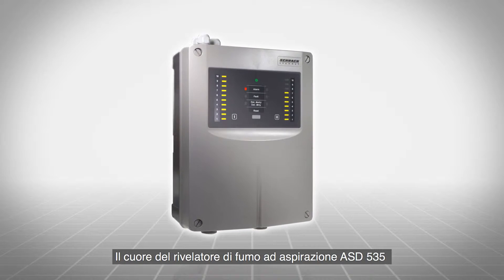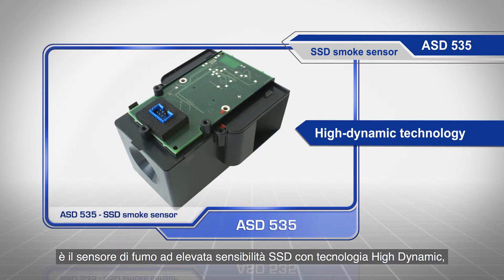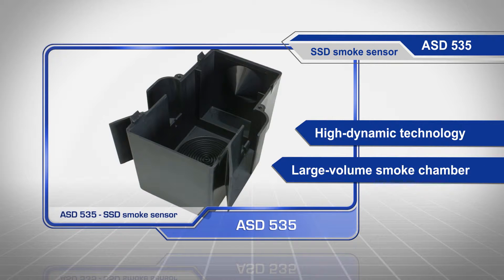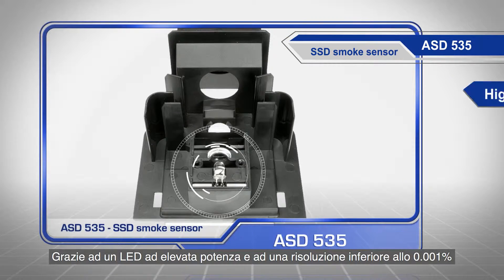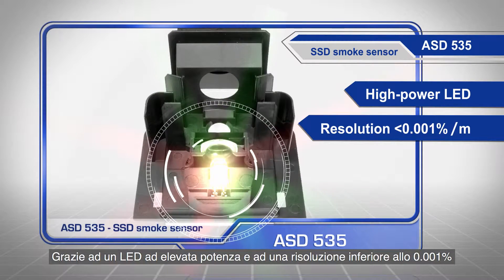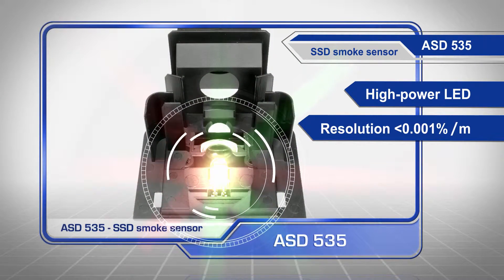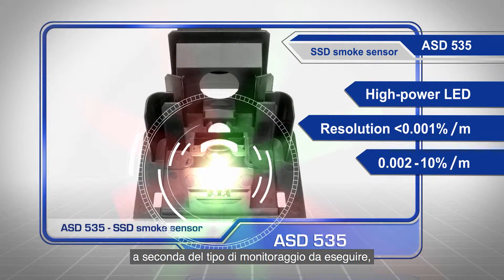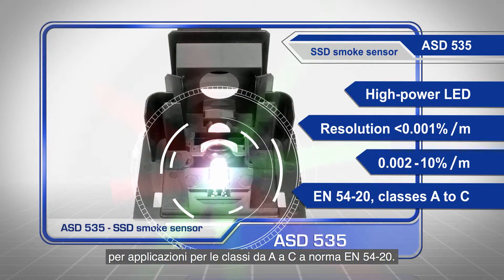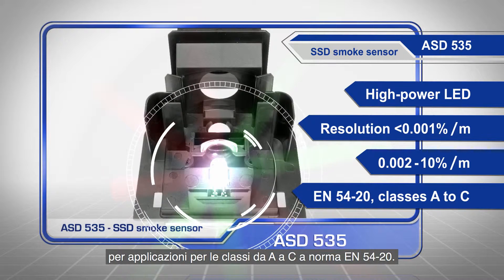At the heart of the ASD aspirating smoke detector is the highly sensitive SSD smoke sensor with high dynamic technology and large volume smoke chamber. Thanks to a high power LED and a resolution of less than 0.001% per meter, the sensitivity can be adjusted according to the monitoring task — from an extremely sensitive 0.002 up to 10% per meter — and used in applications in classes A to C according to EN54-20.